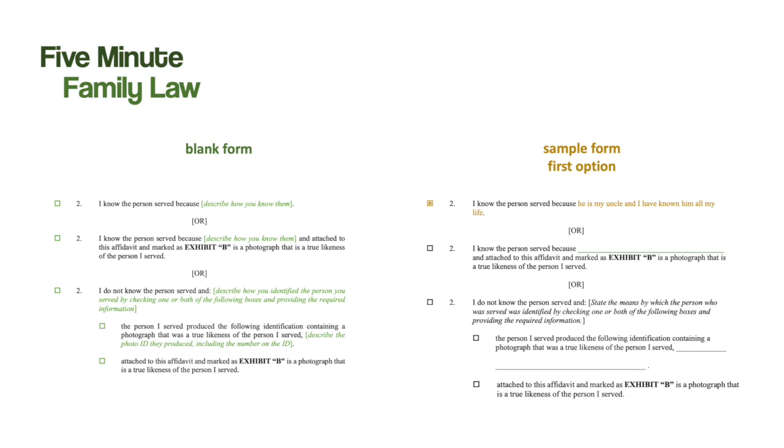Here is Paragraph 2, and there are three different versions of it. It will be up to the process server to pick the paragraph that best matches the circumstances under which the respondent was served. In this example, we are using the first Paragraph 2. The process server checks the box beside the paragraph number and then completes the sentence: 'I know the person served because...' In this example, the answer is: 'He is my uncle, and I have known him all my life.' The respondent could be another family member, a co-worker, or a friend — what matters is that the relationship will satisfy the court that the process server is very likely to know the respondent.